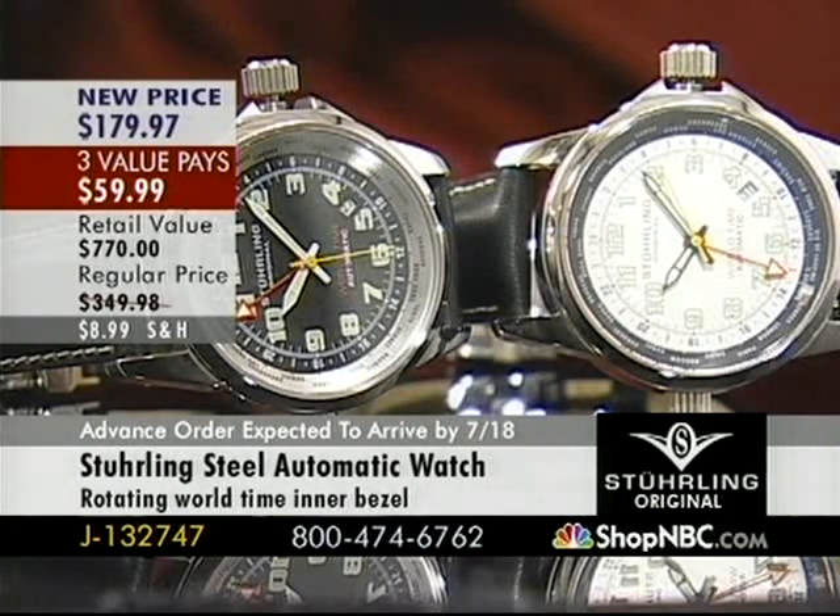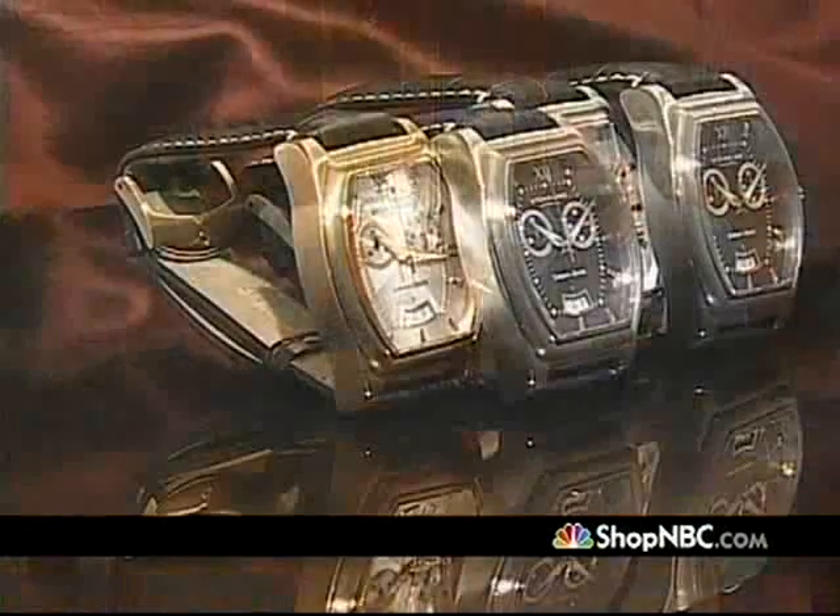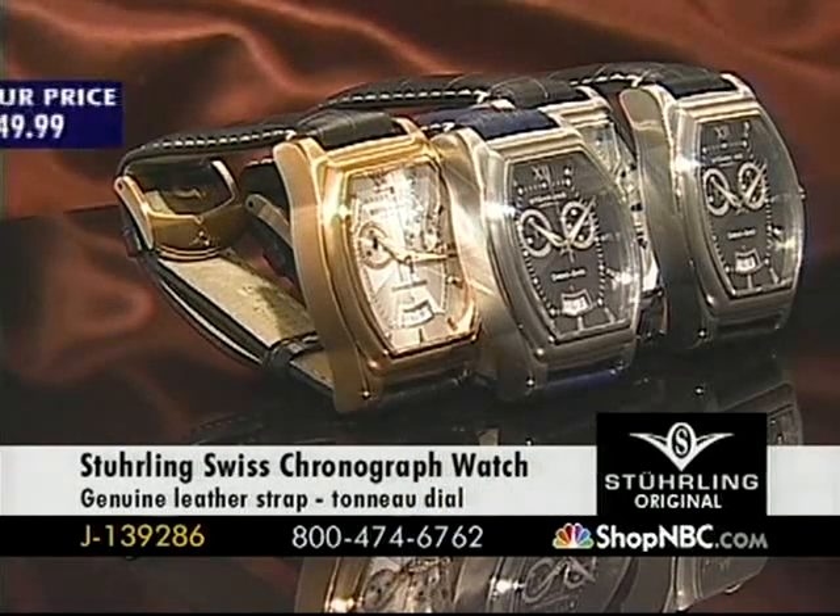I'm going to introduce the gentleman to my right, Mr. Larry Megan, who has just run off of an airplane and rushed over here. Thanks for holding down the fort, Jim. There were weather conditions all over the country — they kept the plane circling above JFK. But we're here, we've got watches, and I'm glad to be here.